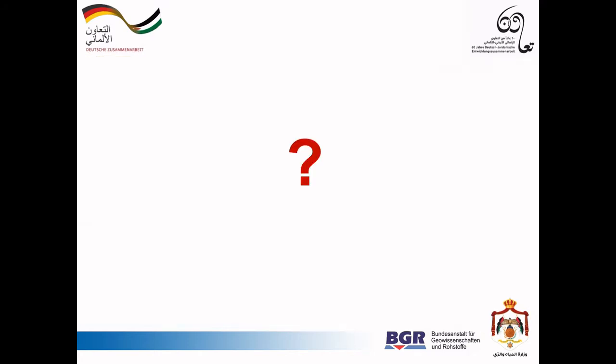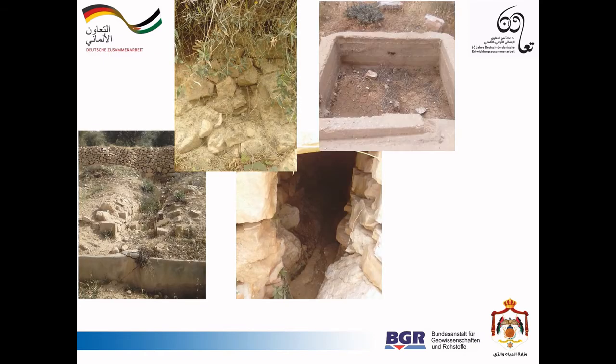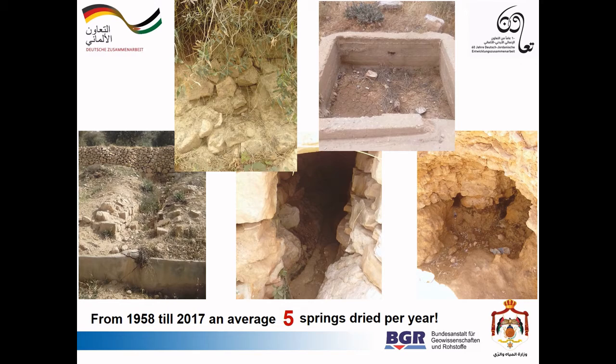Now, let's have a little quiz. On average, how many springs dry out per year? Just come up with a number and let's see if you're on the right track. Unfortunately, it's not one spring, also not two, three or four — it is actually five springs per year.